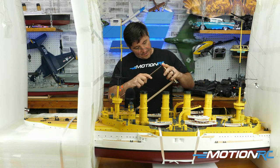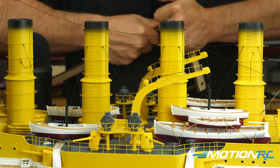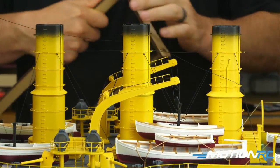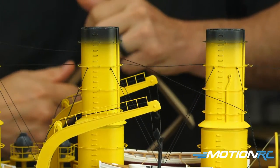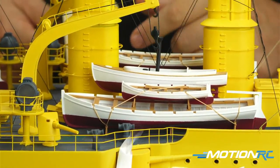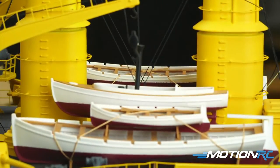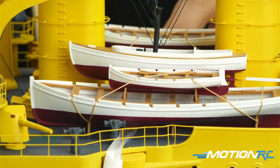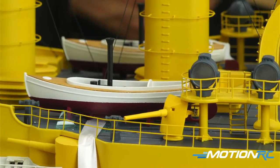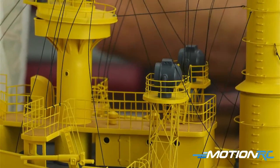Price-wise, this is in the $1,600 range — it's a beast. It comes out of the box ready to run. It looks incredibly detailed: real rope rigging, mixes of metals, all the railing is metal, painted wood decking — all the details you've come to expect from these ships since we've been doing these lives and videos. Absolutely awesome.